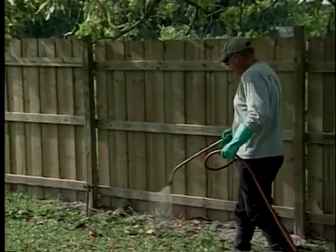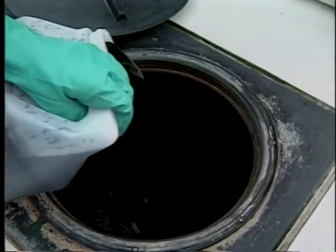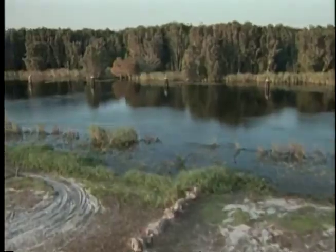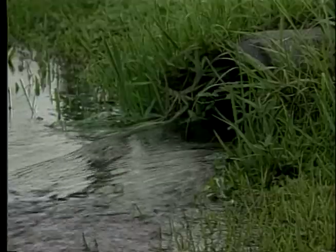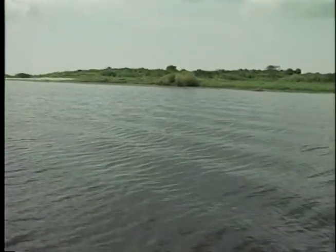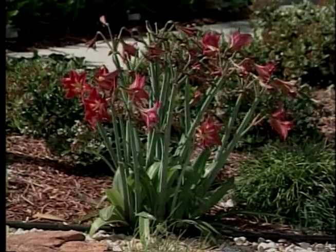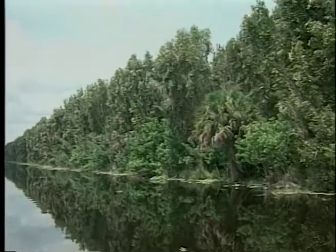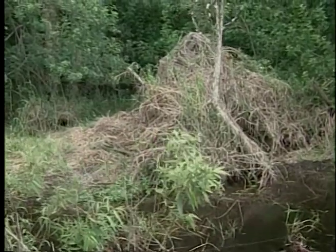It looks innocent enough — a homeowner fertilizing the lawn. But fertilizer and other chemicals we put on our lawns and plants pose a major threat to Florida's environment. After years of improper and overuse, the chemicals have run off into canals and streams where they are easily carried into the Everglades. In the same way phosphorus helps lawns and gardens grow, it also helps non-native plants grow faster in the Everglades, choking off slower-growing native species like sawgrass.